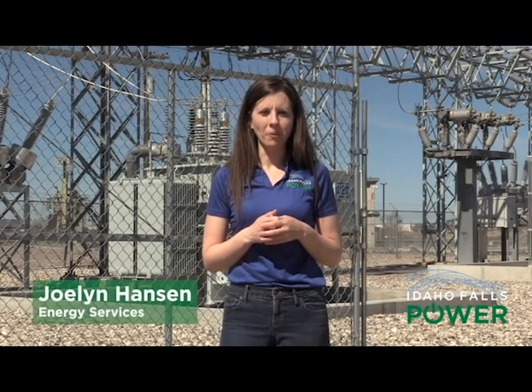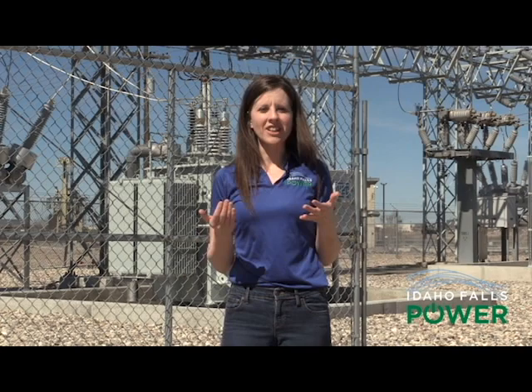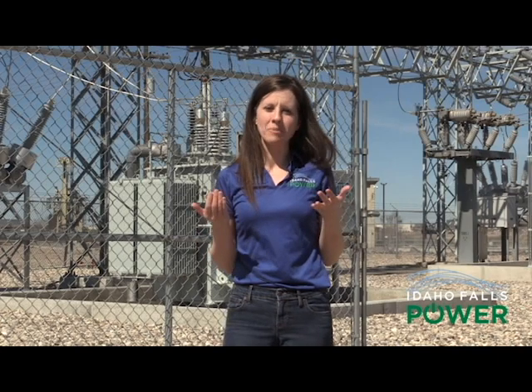Substations can be kind of a mystery to people. You look at them, there's lots of weird gadgets inside, it's fenced off like a prison yard, and you're not sure exactly what its purpose is. Today I'm meeting up with our foreman, Colby Scholes, and he's going to give us a walkthrough of a substation, outline exactly how it works, and talk about transformers and breakers. We'll also meet up with Lou Fullerton who's doing some maintenance here at Rack Substation today.